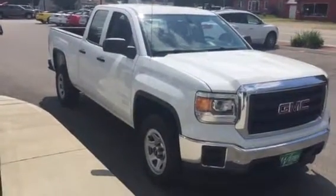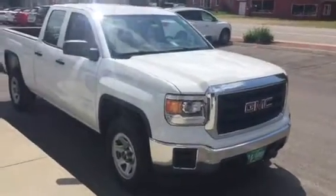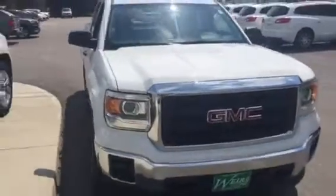Hey, good afternoon Steve. My name is Dan over at Weir's GMC here in Route 1 of Rundle, Maine. Just wanted to send you over a quick video on one of our 2014 GMC Sierra pickups we have on the lot.